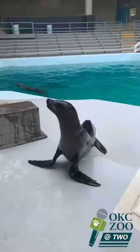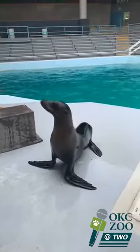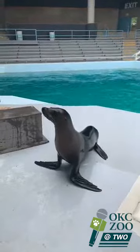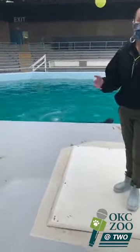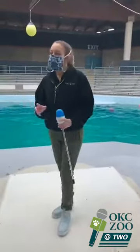A viewer asked: with the colder weather today, is that bothering them in the pool? No. California sea lions are found up and down the West Coast — they can be found in Mexico and all the way up into Canada. So the colder weather is actually completely natural for them, and it doesn't harm them in any way. They're doing just fine.